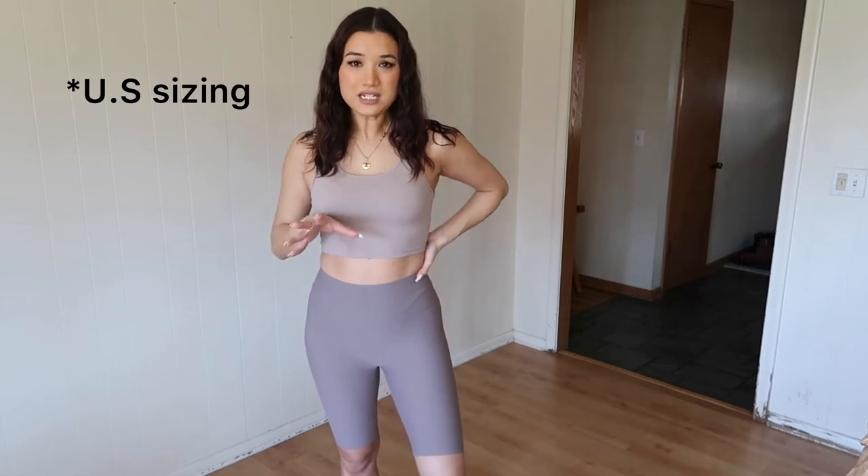The biker shorts are size small — if you typically wear a size four to six in jeans, I feel like the small biker shorts will be perfect for you. For the vest or tank top, I got a small. If you're around a 34A or B, 32 or 36A or B, it would be great. If you're slightly larger chested you might want to go up a size unless you want it really tight.